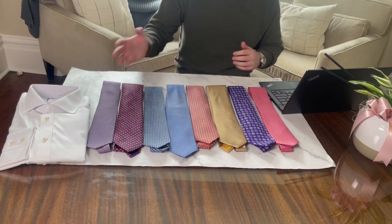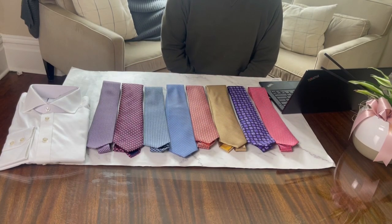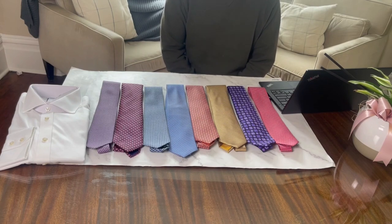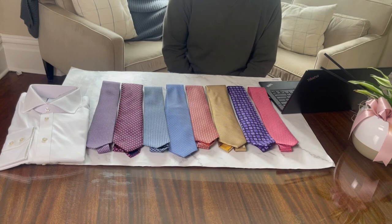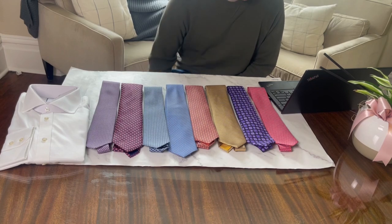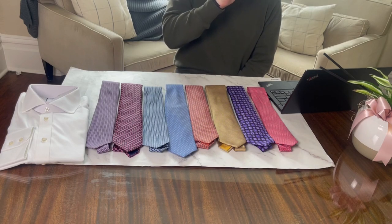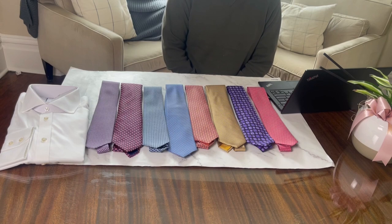In this video I'm going to move from right to left, tiering these ties based on value — starting with the ties that have provided the least value for me personally and working up to the ones that have provided the most. It's worth noting that why a tie provides value to me is largely a product of my own tastes, so your mileage may vary. I didn't purchase all of these ties — some were gifts — and of the ones I did purchase, not all were bought new. That said, most of these ties would be around the same price point new, so the point of orientation for this video will be the MSRP.